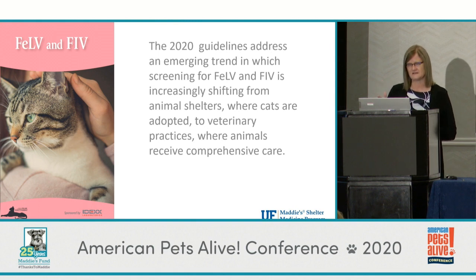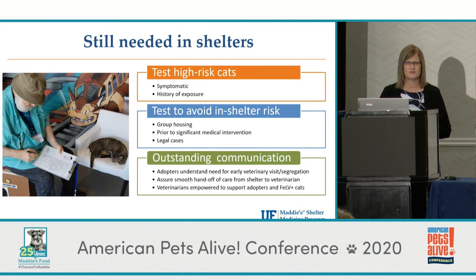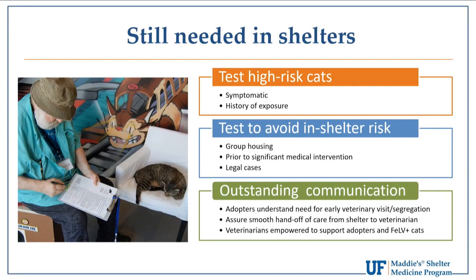The guidelines from the feline practitioners address this, and it is a wave we're seeing — it's the future. But it's up to us to maintain really good communication with our local veterinary community, because the last thing we want is someone adopting a cat, getting it tested at the veterinarian, and then being told they have to euthanize the cat if it's positive. Shelters are still testing high-risk cats — cats that are sick, have a history of high-risk exposure, or before placing cats in group housing — to avoid in-clinic spread.